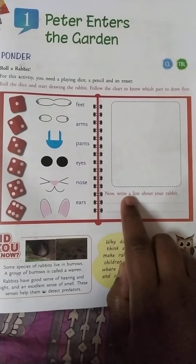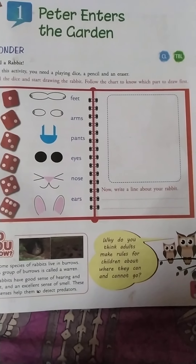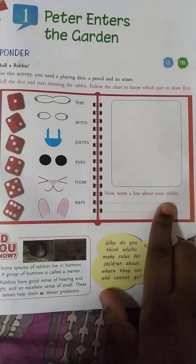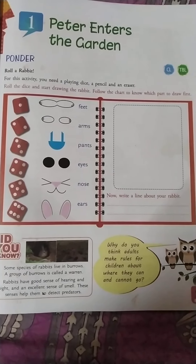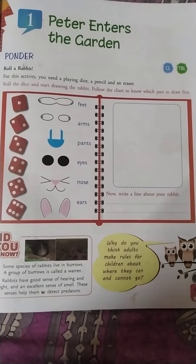Now write a line about your rabbit. I know most of you don't have a rabbit, but you can write about a rabbit. Or maybe you had one before, or in your uncle's house or your aunt's place. Anyway, write about the rabbit.